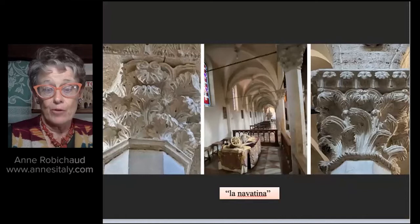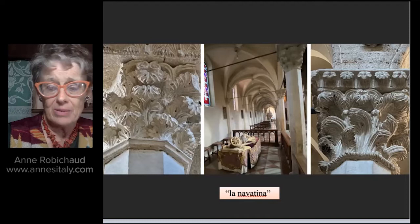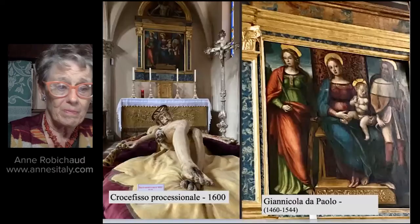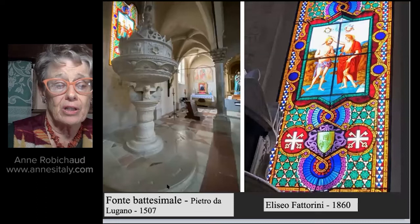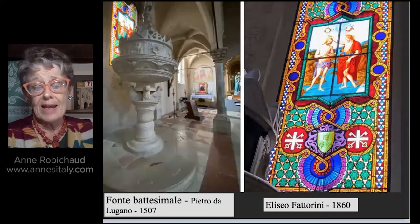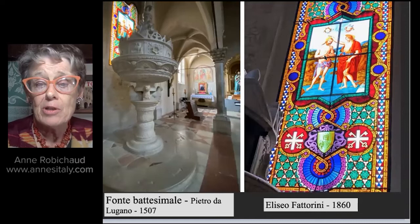Now we have a view of la navatina — we're behind the processional Christ. I wanted to show you the detail of a couple of these columns here in the navatina; they're really exceptional. We're also going to talk about the baptismal font right here, done by Pietro da Lugano in the early 16th century — a beautiful sculptural work. Behind it is a window by Eliseo Fattorini, done in 1860, depicting the baptism of Christ. The image is actually copied from a fresco of the baptism of Christ done by Perugino.